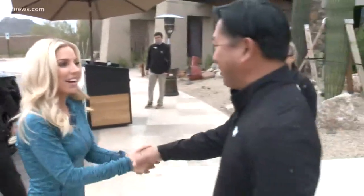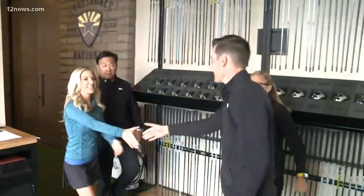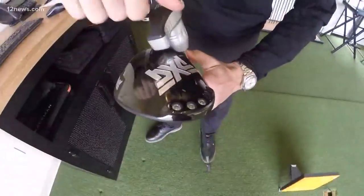Hello Kristen, welcome to the PXG Experience. This is a stunning course. Today we're going to work on getting you dialed in with some PXG clubs.